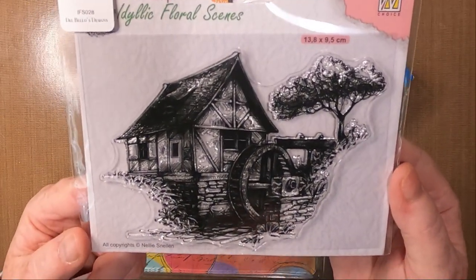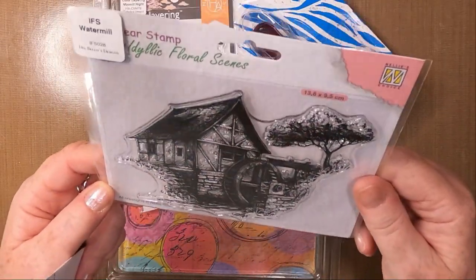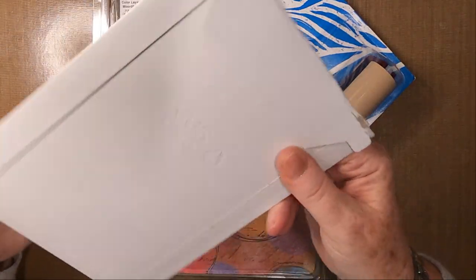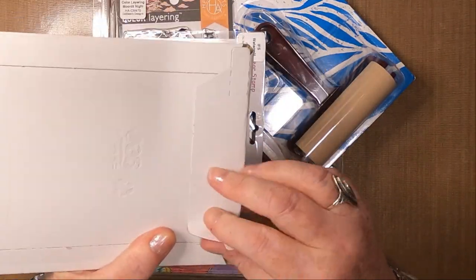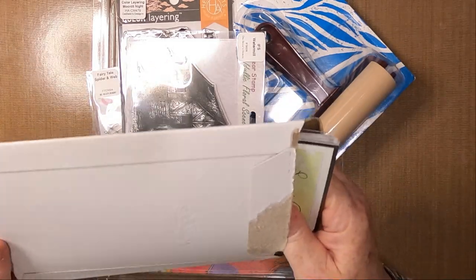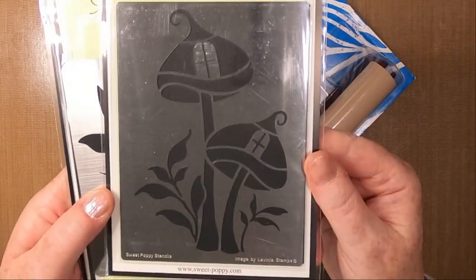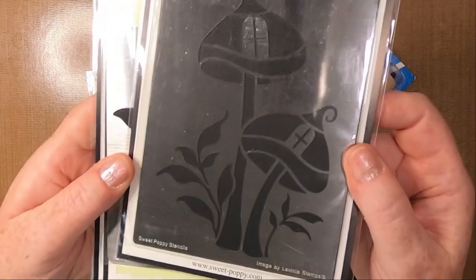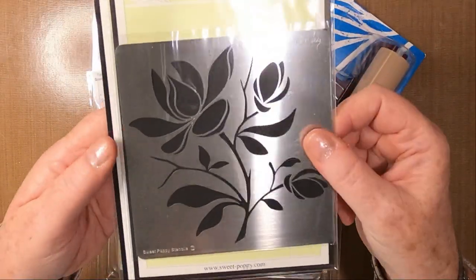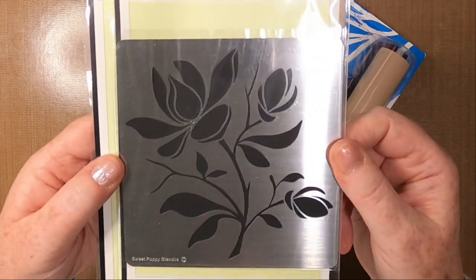Nellie's Choice again — can't wait till I play with that. Watermill. And also in here we have some lovely Sweet Puppy — that's lovely. That's the one that I've been struggling to get a hold of.